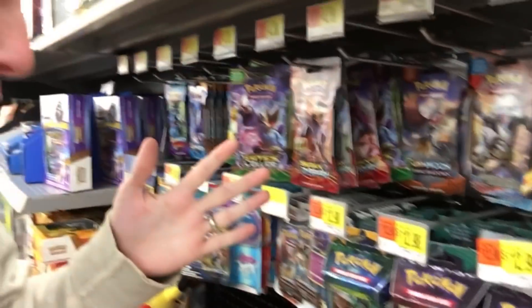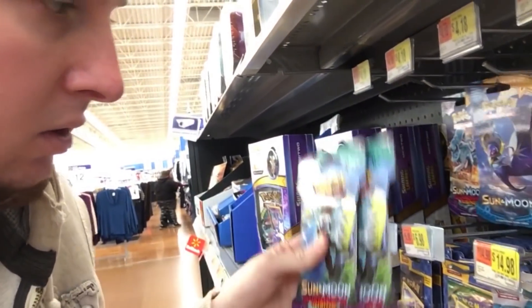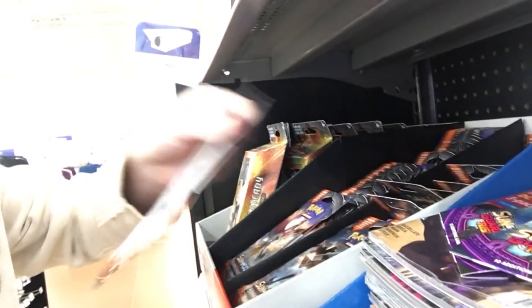I think you guys are going to like this a lot. So let's go inside, buy some stuff, and then let's head home and try not to get too wet while we jump outside. Okay, so we're inside. I want to grab just some random boosters here. I'm going to grab some Guardians Rising right down here. We got Guardians Rising. I'm going to grab two of those, and then I'm going to go down here and grab some Burning Shadows. Oh yeah, Burning Shadows right there. Let's grab two of those — one and two.